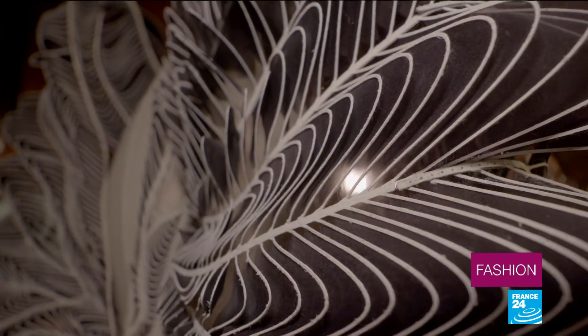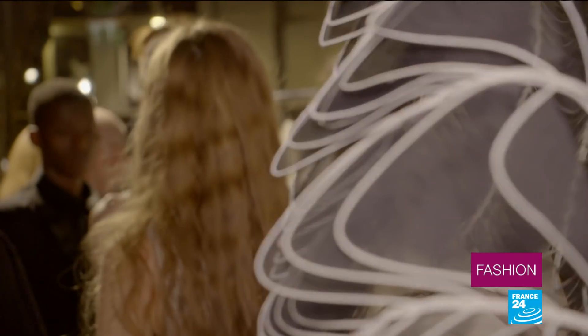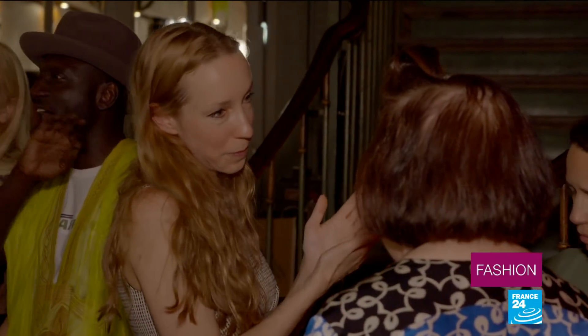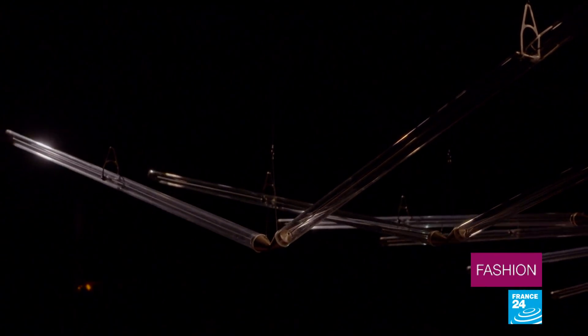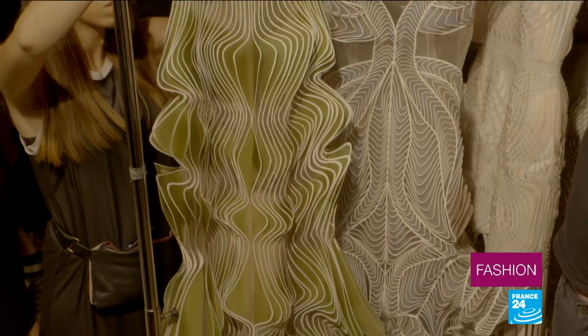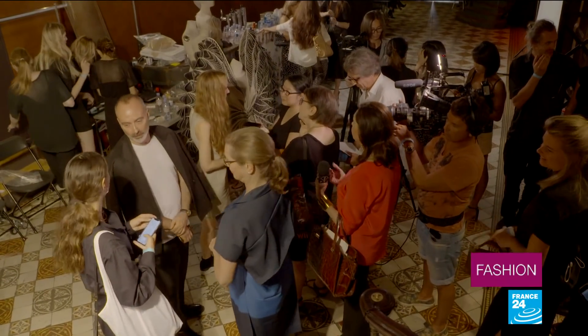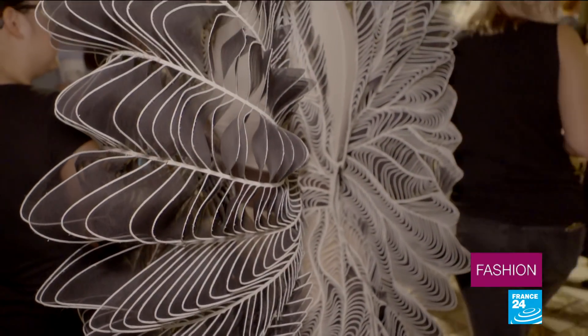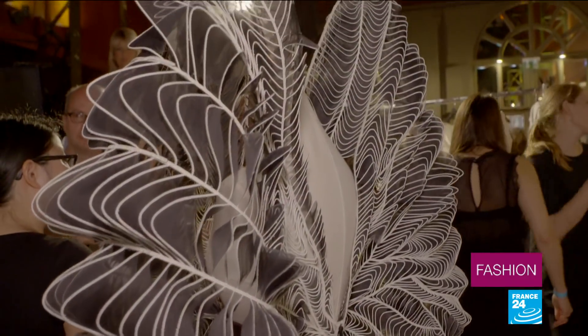Dutch designer Iris van Herpen enjoys collaborating with her fellow artists. She often re-imagines sculptors' works into wearable works of art. I think it's very difficult with all the noise that goes on in the industry — to be able to block that out and to still have that creative spirit, to be able to take something from the universe and from the universal thing that is art.